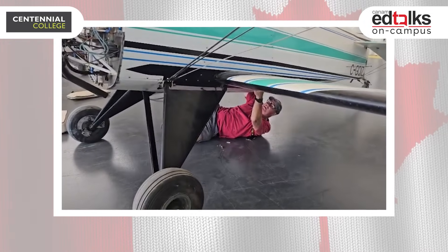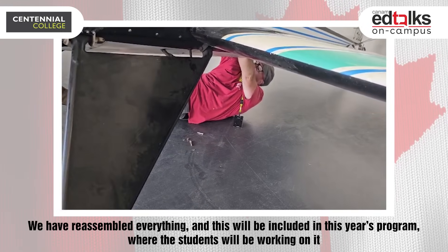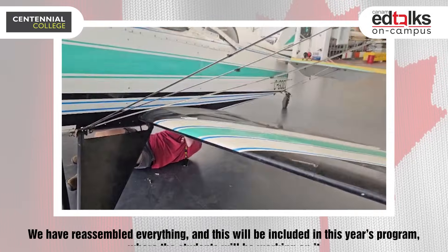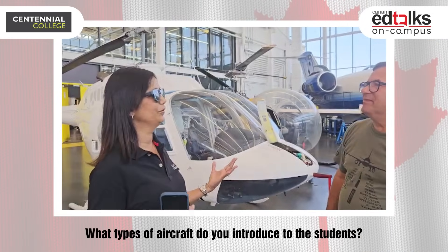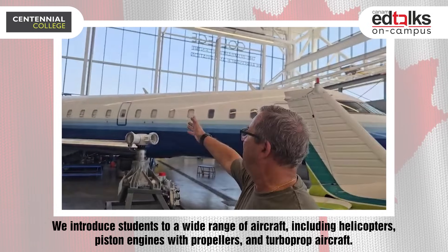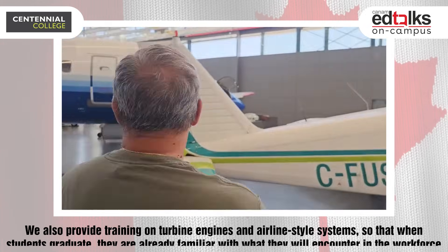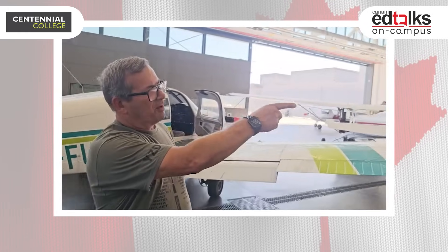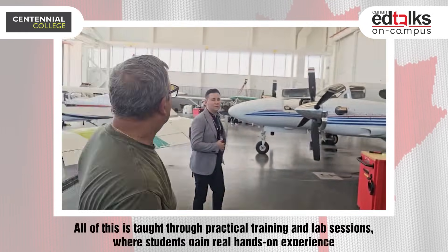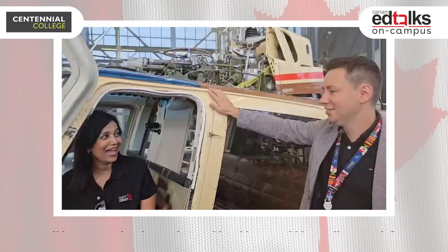Right now I'm putting this airplane back together that we picked up the other week. The wings came separated, everything came separated, and we install everything. This is going to be used in an earlier part of the program so students will be touching this type of airplane. We introduce students to helicopters, airline-style turbine aircraft, pistons, propellers — this here is a turbo prop aircraft — all introduced practically in labs.